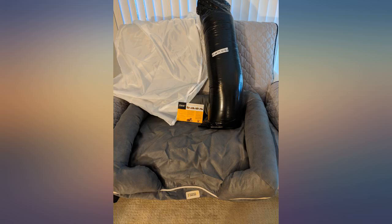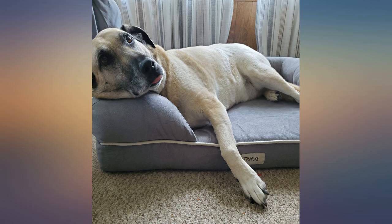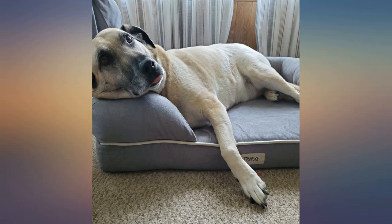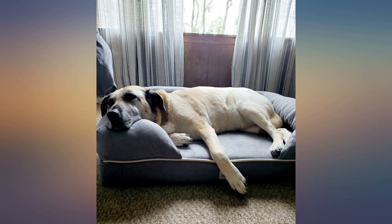I paid $119 per bed, large size, and well worth the price. A great quality product and I am extremely satisfied with my purchase. I highly recommend Friends Forever beds for your dog — thank you Friends Forever for a great product and making me and my pups happy.